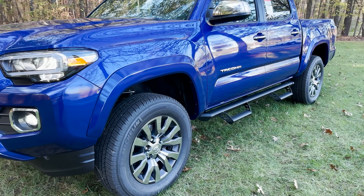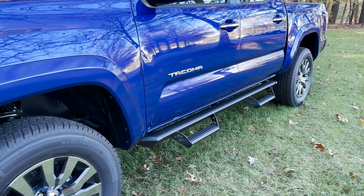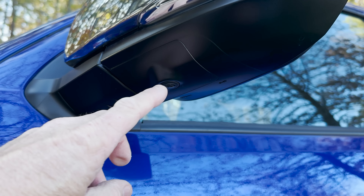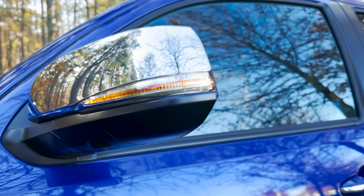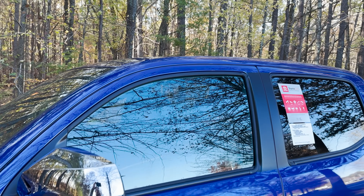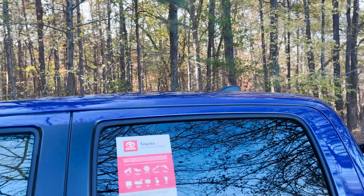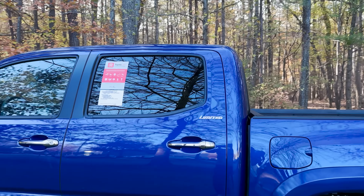This has upgraded Predator Pro step bars — you'll see that on the window sticker. And then this is what one of the side cameras looks like, representing that panoramic view you're going to see.